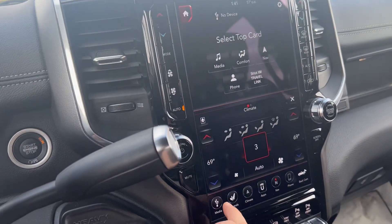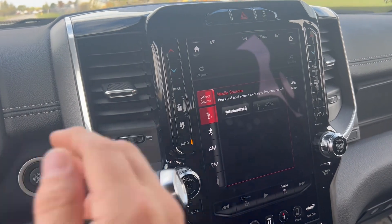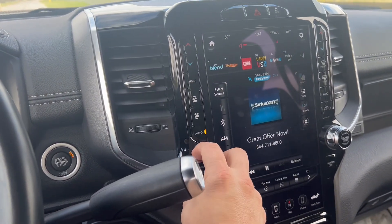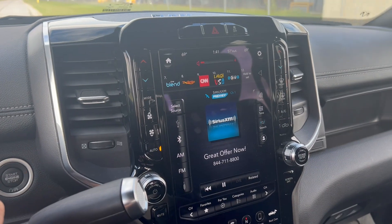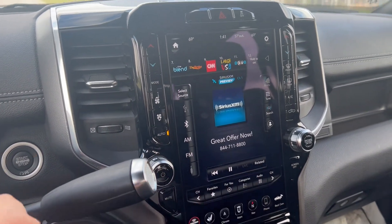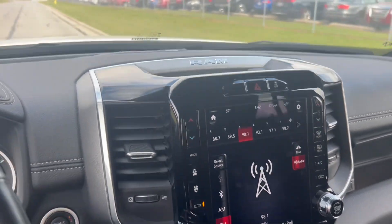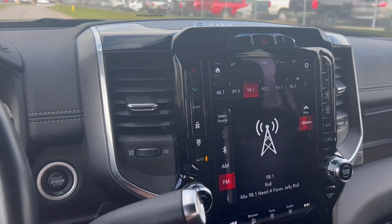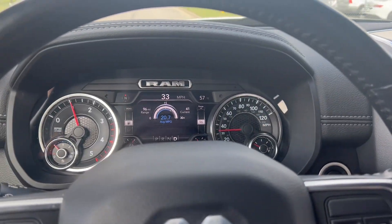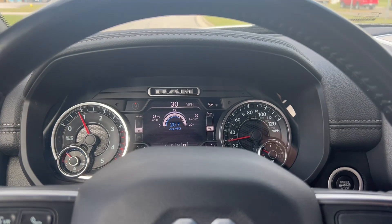Some nice little features like remote garage door opener and power rear window slider. We'll pull up AM FM Sirius XM radio — premium Alpine sound system. Everything checks out really good; it's a really nice driving vehicle.